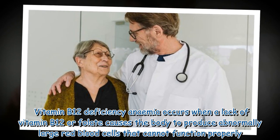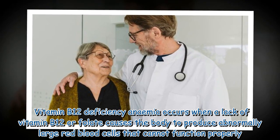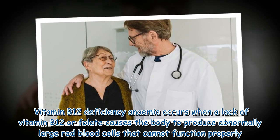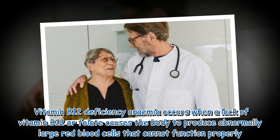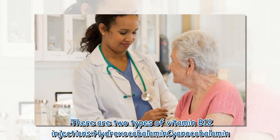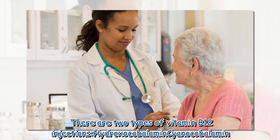Vitamin B12 deficiency anemia occurs when a lack of vitamin B12 or folate causes the body to produce abnormally large red blood cells that cannot function properly. There are two types of vitamin B12 injections: hydroxocobalamin and cyanocobalamin.